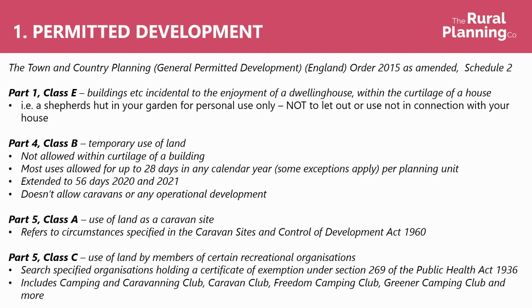It doesn't allow you to let it out or use it other than in connection with your house, such as a standalone residential unit, so this doesn't really allow camping and glamping, but if you want to have that kind of structure in your garden for that use, then this is where it might come under.